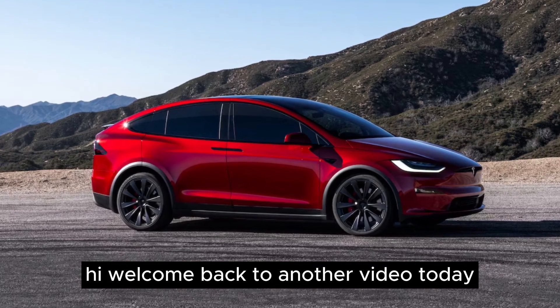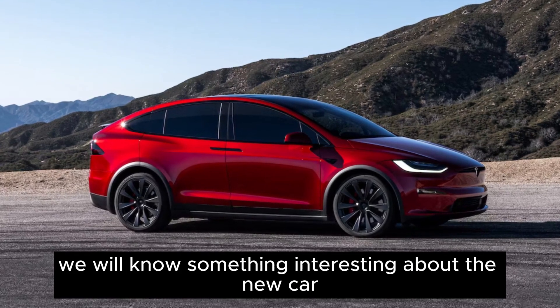Hi, welcome back to another video. Today we will learn something interesting about the new car and its features.